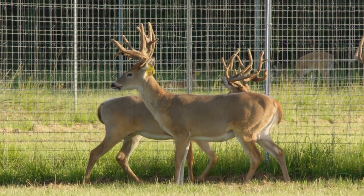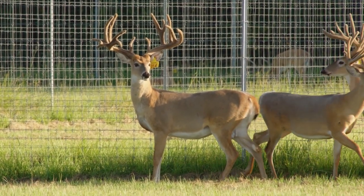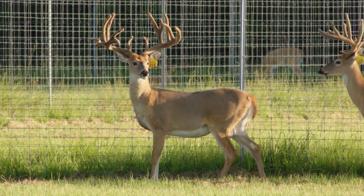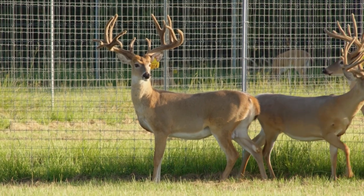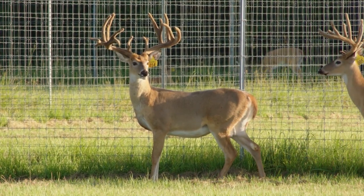What about number 14 right there? That's a pretty deer too. 14 is actually his womb brother. When we talk about genetics and how these traits keep getting passed on, you can tell — 14 and 15 are womb brothers. Same pedigree. That's pretty cool. Clearly you lined them up right.